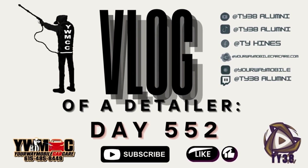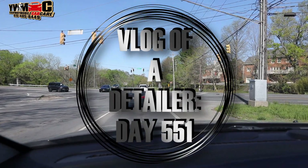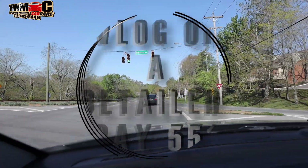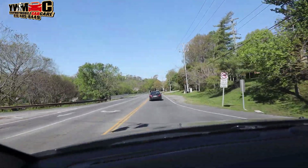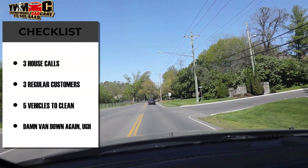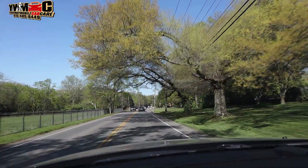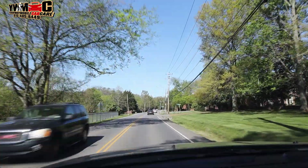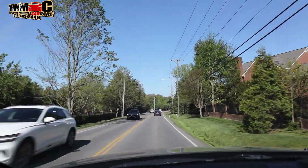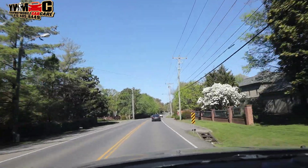If I was on YouTube, I'm gonna pull up at the first stop real soon. I hope you're having a glorious day so far. Don't forget to hit that subscribe button. We hope you continue to grow the channel. Let's go.